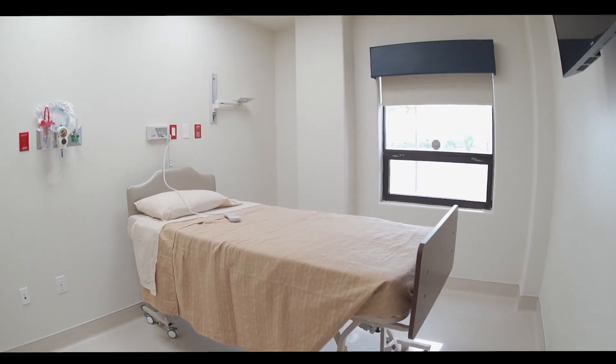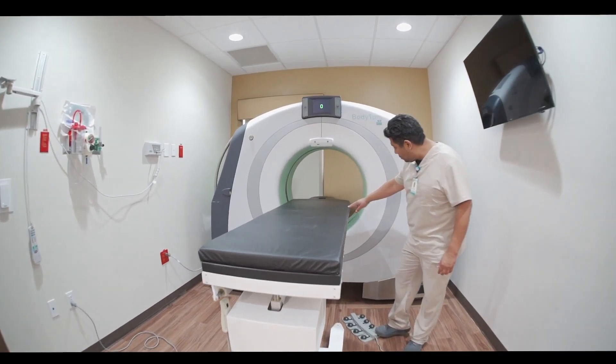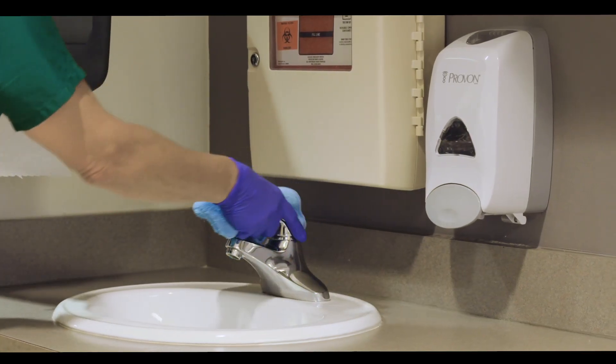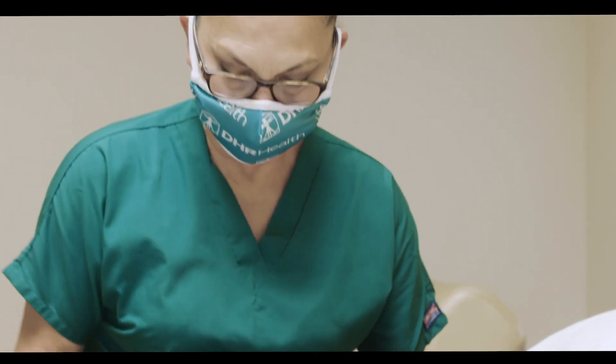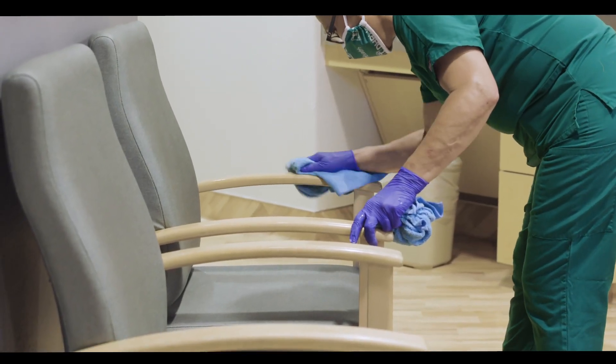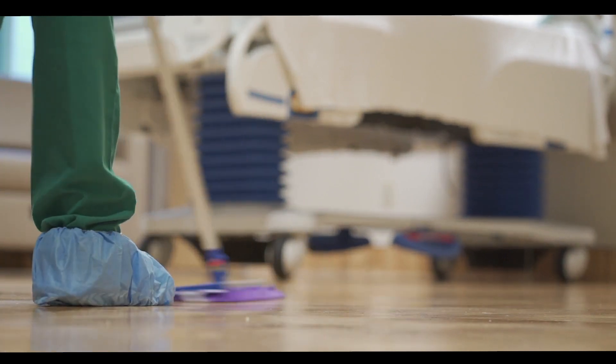By having a dedicated facility focused only on treatment and containment of infectious diseases, we are able to manage the prevention of exposure to our patients visiting our facility. This adds an additional layer of safety and protection to both patients and our medical team.